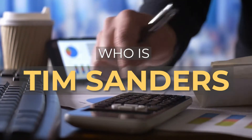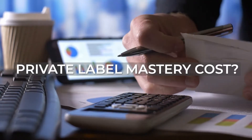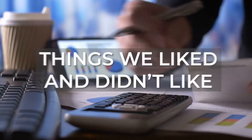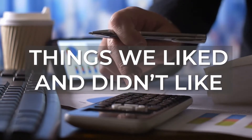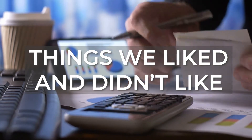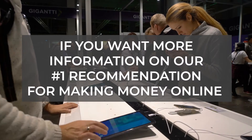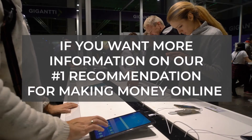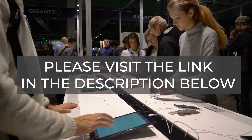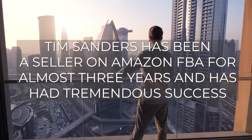In this video, we are going to cover who is Tim Sanders, what is Private Label Masters, and the cost to join the program. We will also cover the things we liked and didn't like. If you want to know if Private Label Masters is a scam, be sure to stick around until the end of the video.